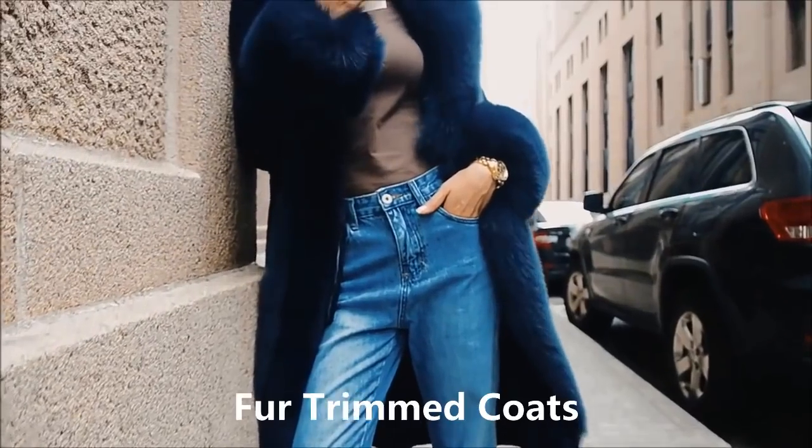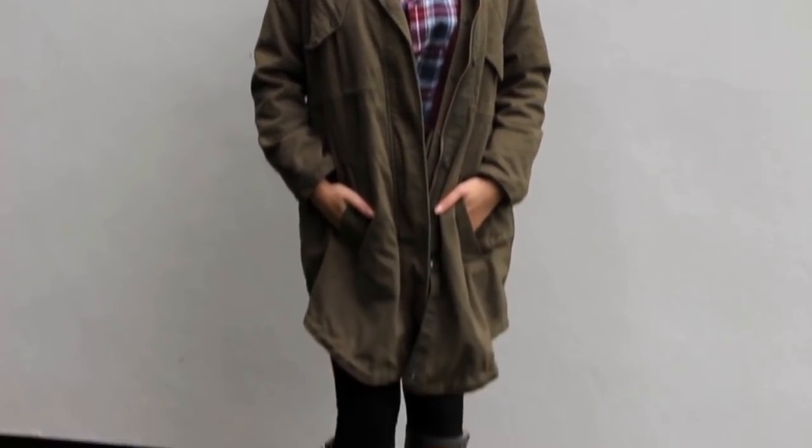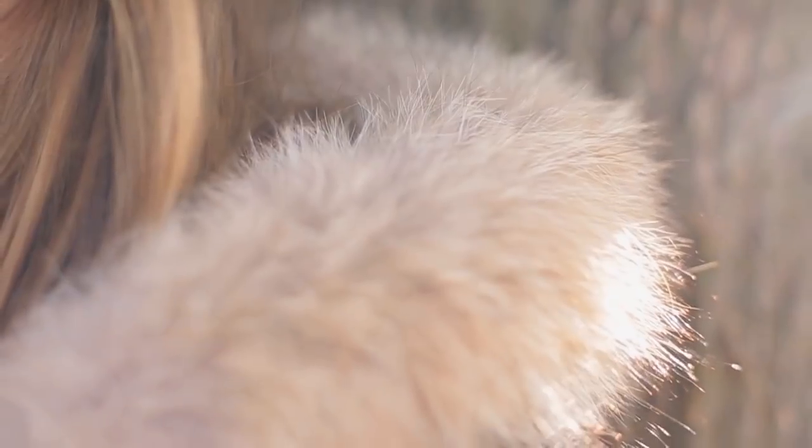Fur-trimmed coats — now if you're not a big fan of rocking full fur, then you might as well check out the next best thing: a coat that is simply trimmed in fur. These styles are a great alternative and they look just as chic and fashion-forward as full fur coats.